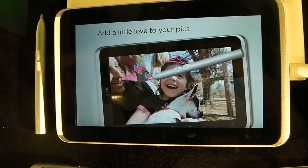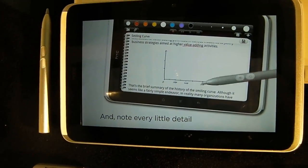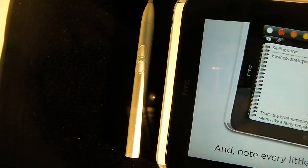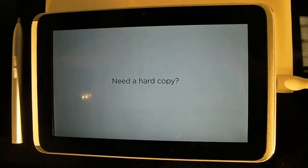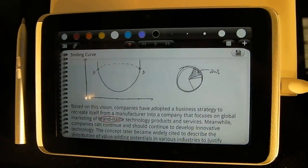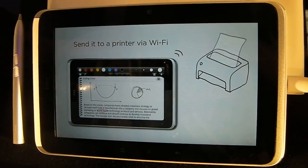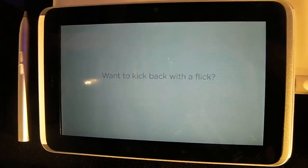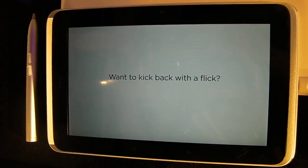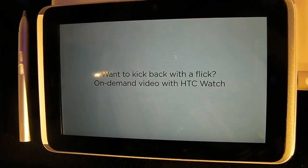The big selling point here for the HTC Flyer, which sets it apart from other tablets on the market right now, is the Scribe technology. As you can see from the video being demoed on the Flyer, it makes use of a stylus to make digital notes on pretty much any file or page you're looking at. You can link it in with Evernote to jot notes onto web pages and the like.